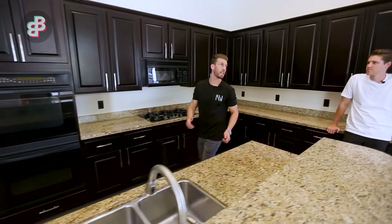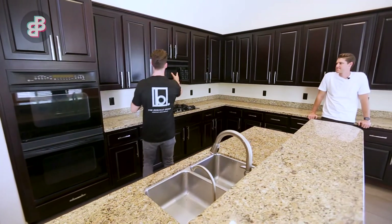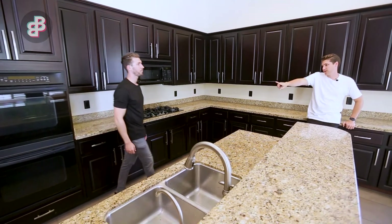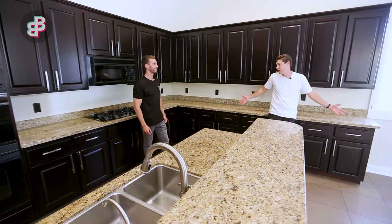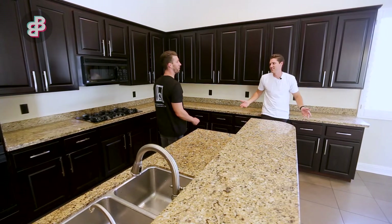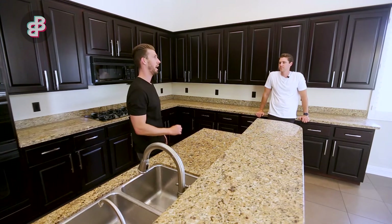We get one of those big 48-inch built-in refrigerators and put that right here, with the microwave in its own built-in box right next door to it. If we do get rid of those double ovens, we just have to pick a range that is big enough — a 48-inch range. We love those big ranges. The 48-inch range would look incredible in this kitchen, with a big shiplap hood above it.